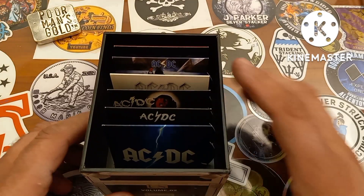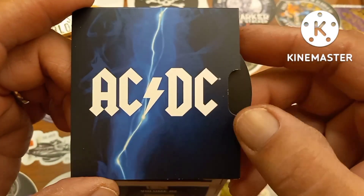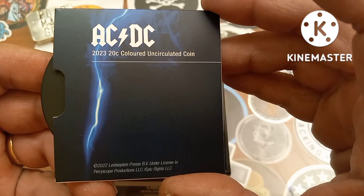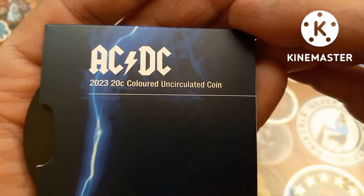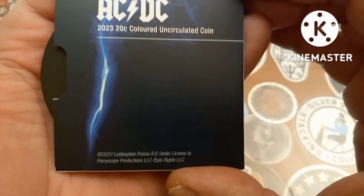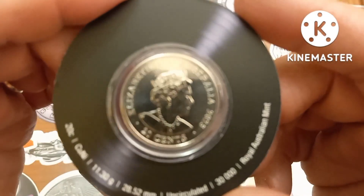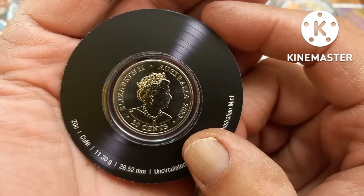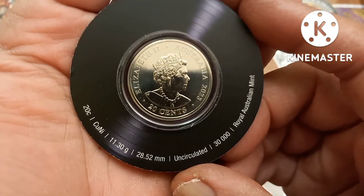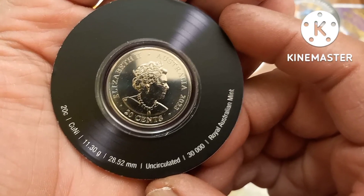There are six album covers housed in here. The first one is the AC/DC tribute coin in an album cover sleeve. You can see here: 2023, 20-cent, AC/DC, 2023 uncirculated colored coin in a little album sleeve. When you pull the coin out, it looks like a record album. You have the uncirculated 2023 20-cent Australian coin with the Queen Elizabeth II effigy. There are little specks of the coin going around the edge of the album sleeve — 20-cent piece, copper nickel, 11.3 grams.